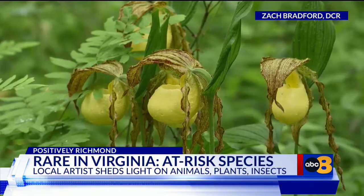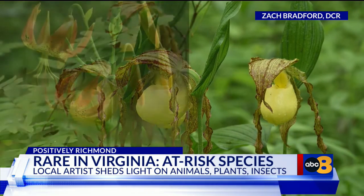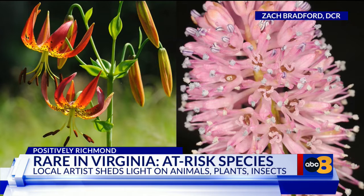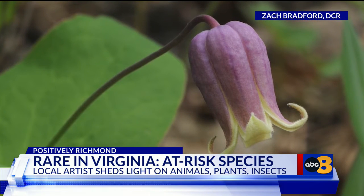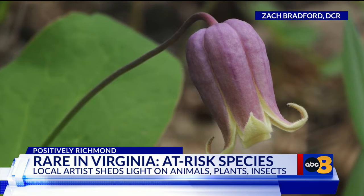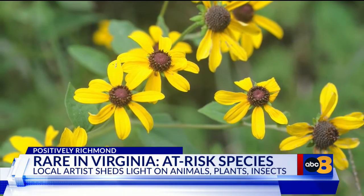I'm chief biologist for the Virginia Natural Heritage Program, and what we do is understand what's rare in Virginia as far as plants and animals and communities, and try to find out where they are and how they're doing. So there's endangered, which means it has a legal listing like the Endangered Species Act — we have that at a federal level and a state level. But there's another whole list of species of animals and plants, much bigger, that we consider critically imperiled, imperiled, or vulnerable.